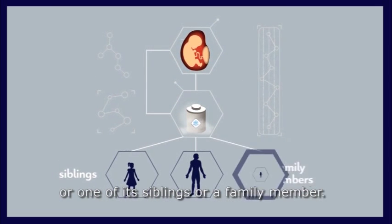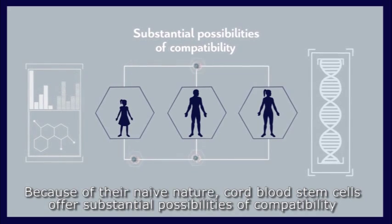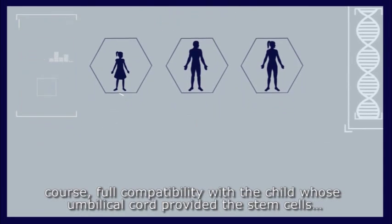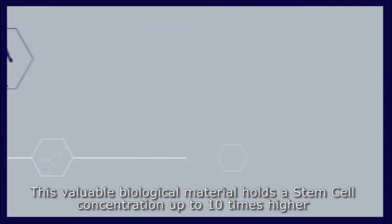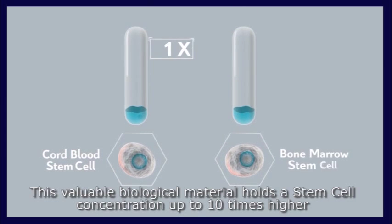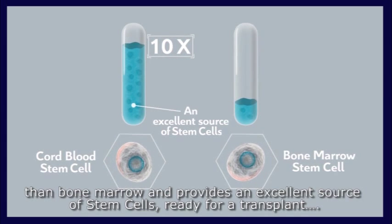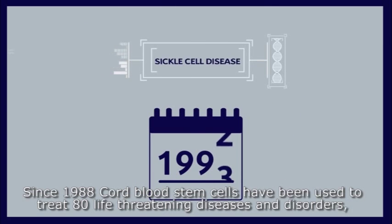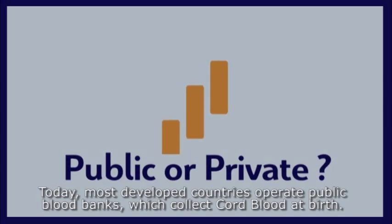Because of their naive nature, cord blood stem cells offer substantial possibilities of compatibility between brothers or sisters, increased possibilities of application to other family members, and of course full compatibility with the child whose umbilical cord provided the stem cells. This valuable biological material holds a stem cell concentration up to ten times higher than bone marrow. Since 1988, cord blood stem cells have been used to treat 80 life-threatening diseases and disorders in over 30,000 transplants.